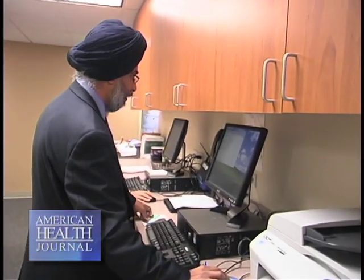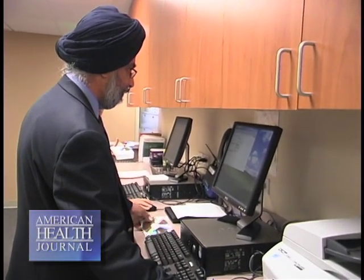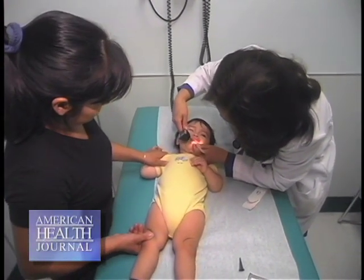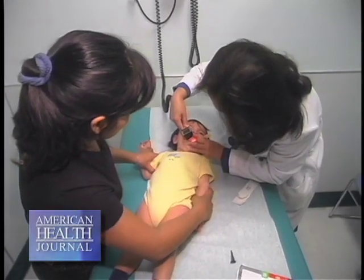The two primary reasons when we need to consider removing the tonsils and/or the adenoids are either obstruction or blockage, or number two, recurrent infections.